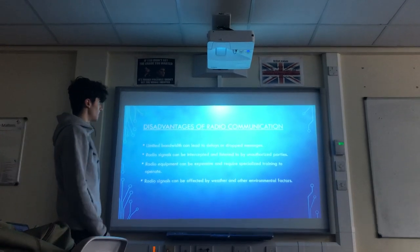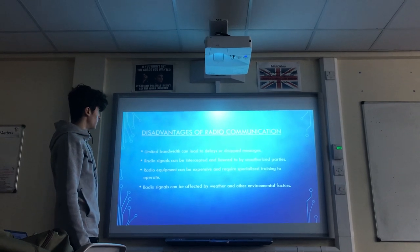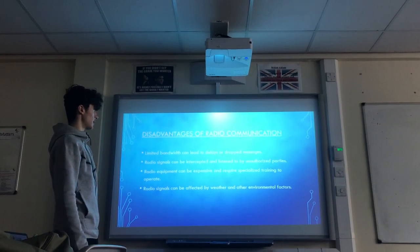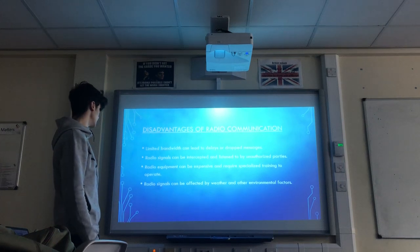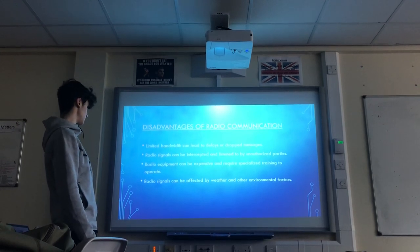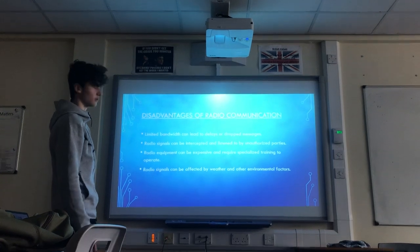Disadvantages of radio communication: limited bandwidth can lead to delays or dropped messages, radio signals can be intercepted and listened to by unauthorised parties, radio equipment can be expensive and requires specialised training to operate, and radio signals can be affected by weather and other environmental factors.